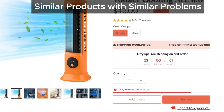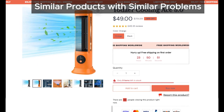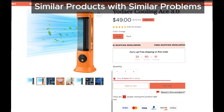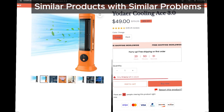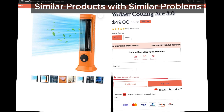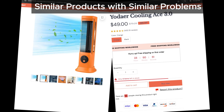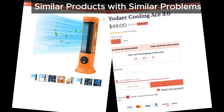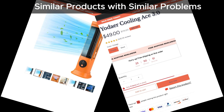Similar products with similar problems. There have been plenty of these so-called portable ACs on the market with tons of complaints. Remember Freeze Breeze Portable AC, PolarLux Cooler, Aree Breeze Air Cooler, and Chill Relief Portable AC? All of these had the same issues — they didn't work as advertised. Yoder Cooling Ace seems to be just another name in this long list of disappointing devices.